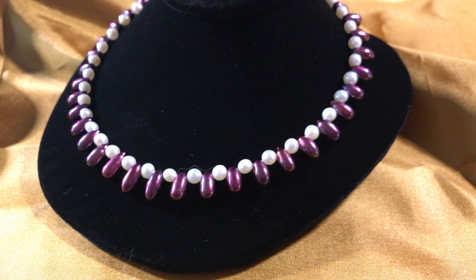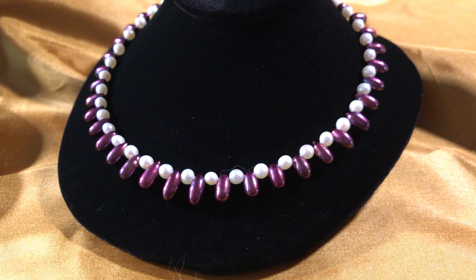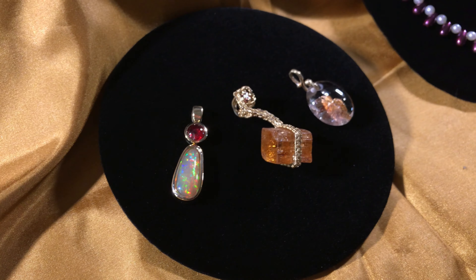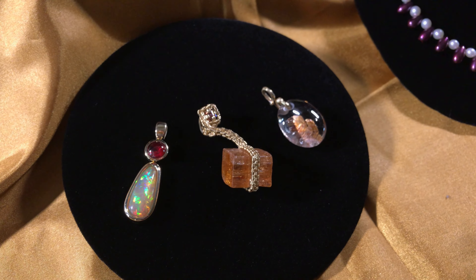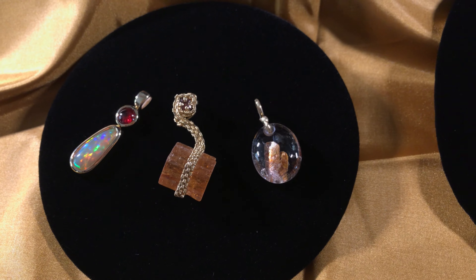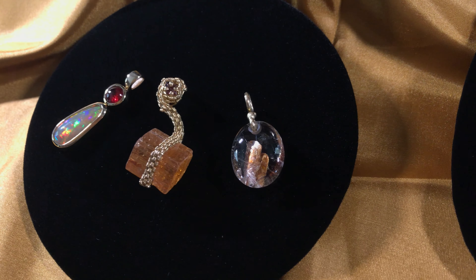If pearls are your favorite, then consider this freshwater white and burgundy color combination for your holiday season. I also have a wonderful selection of pendants set in 14 karat gold, such as this opal and ruby pendant, this wire wrapped topaz, and a mica included quartz.